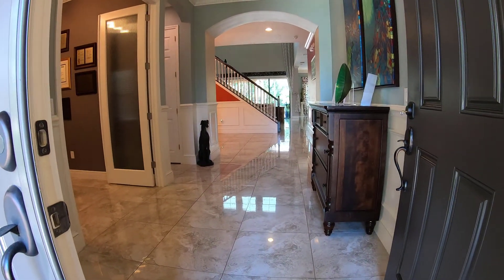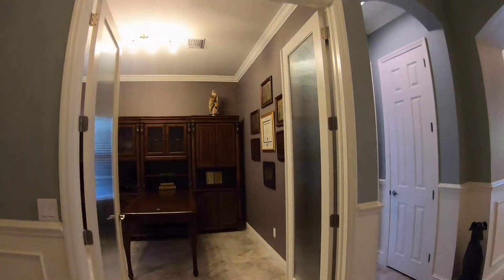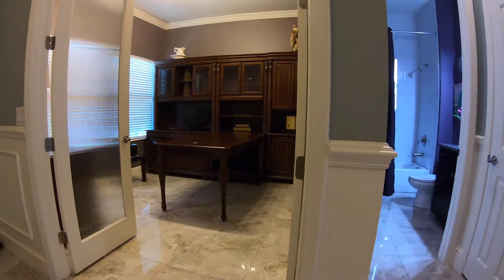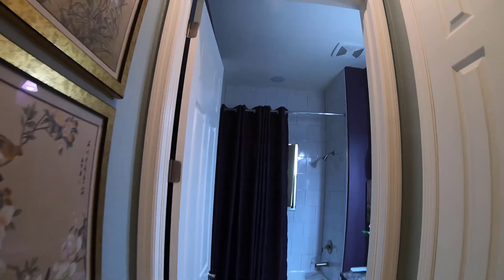As we enter through the nine-foot double front doors, we immediately notice the owner's attention to detail with the fluted glass doors for the home office, upgraded 24 by 24 inch porcelain tile, high ceilings, and 6 inch crown moldings.